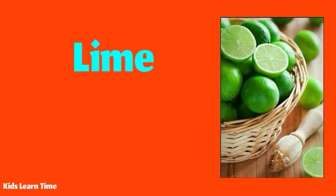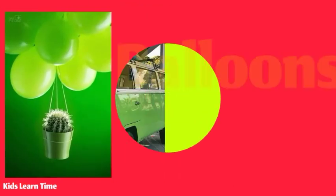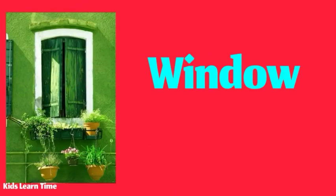These green limes are very juicy. These are green helium balloons. My van color is green. The house has a green window.